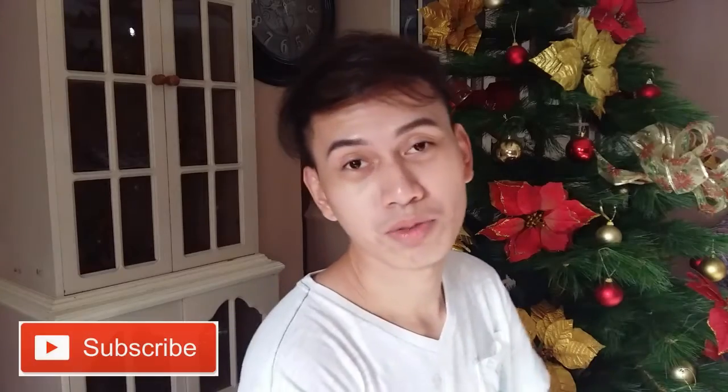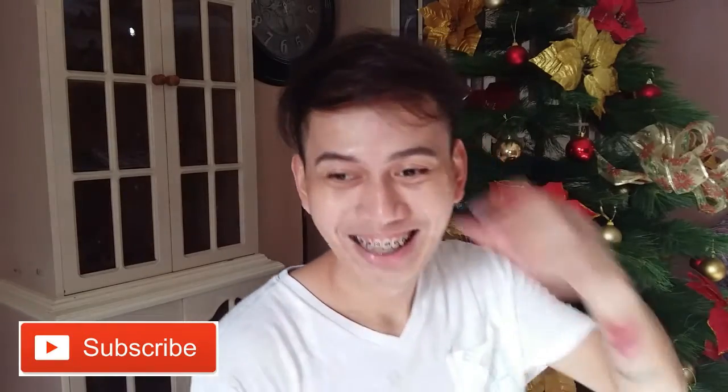Maybe by next week I'll have another makeup tutorial — look forward to it! If you're not yet subscribed to the channel, please subscribe so you get notified every time I upload a new video. And I'll see you on the next one. Bye guys!